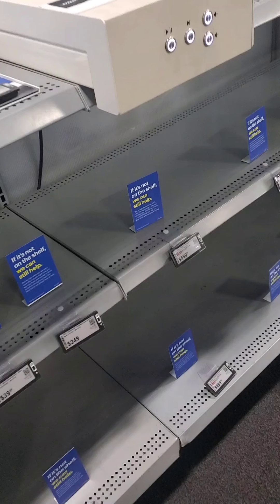It might take a little bit longer for your item to get to you, but if you want to save some gas, shop online. More of the blue signs, y'all.